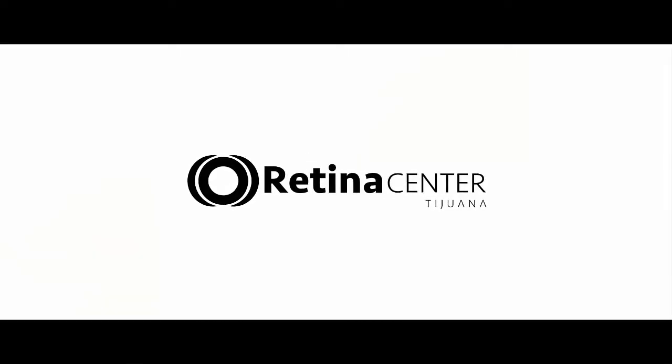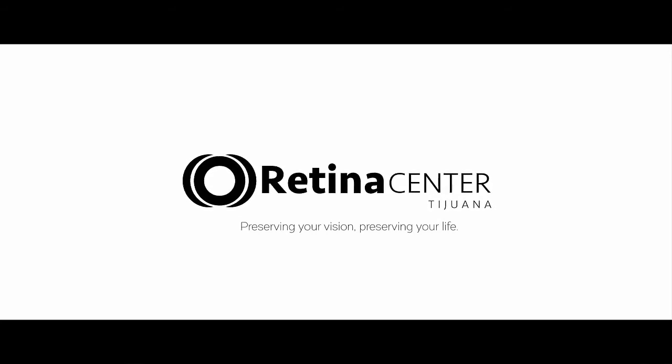Thank you for watching. Retina Center Tijuana, preserving your vision, preserving your life.